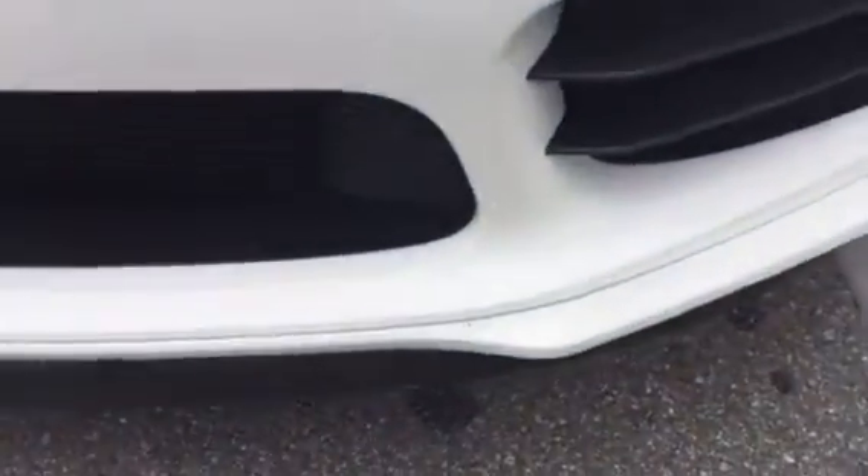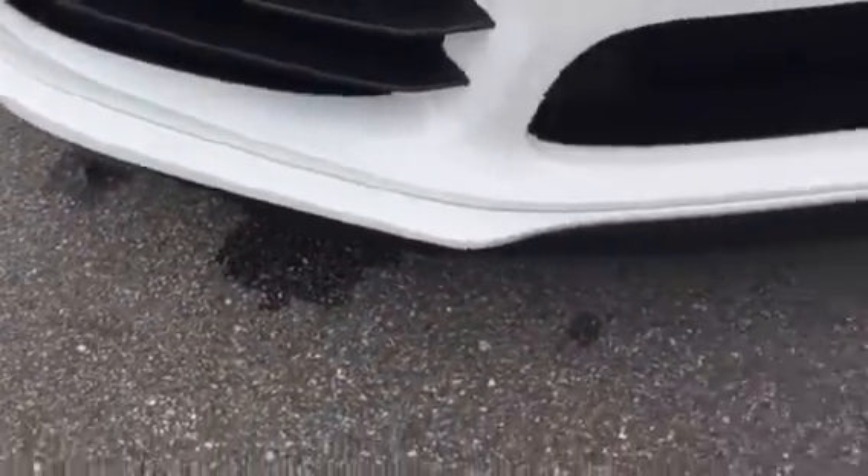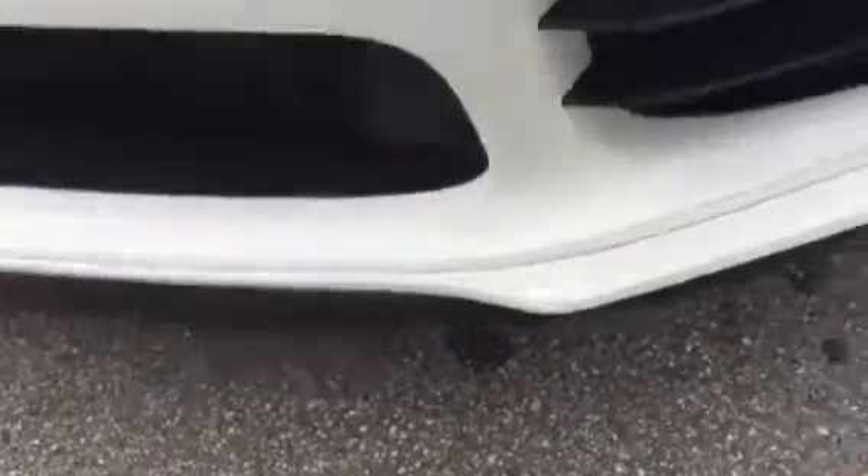It might even wax out right there on the bottom chin spoiler. I can get that fixed — you'll never know the difference. It's just right there, you can see. It might even wax out, but I didn't want to hide anything from you.